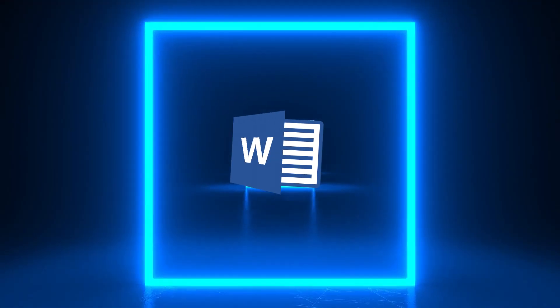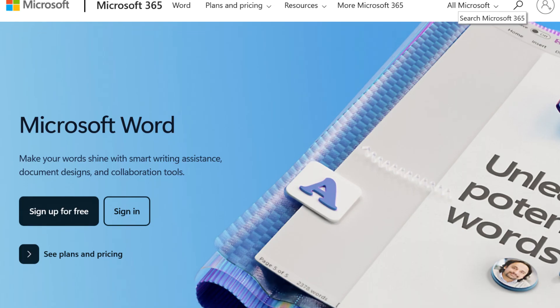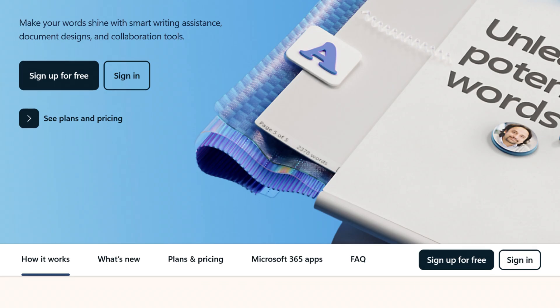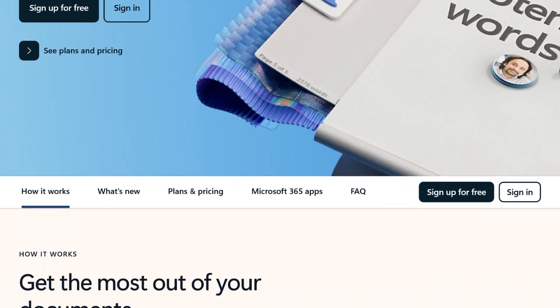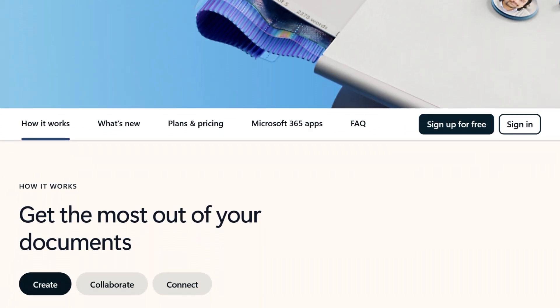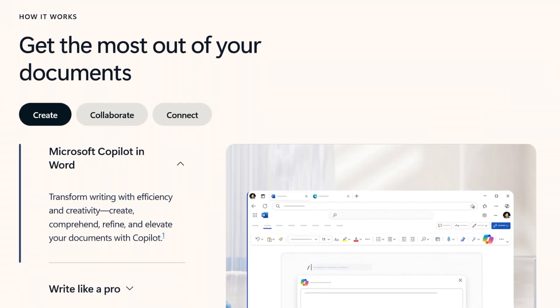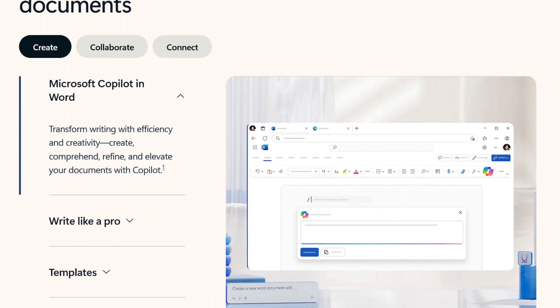It's time for the classics — we have Microsoft Word. From drafting scripts like this to writing proposals and reports, it's clean, intuitive, and feature-rich. The smart editor and design tools make my documents look professional without much effort. It's worth paying for.